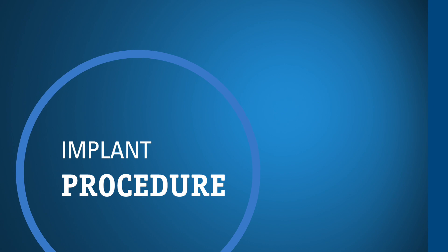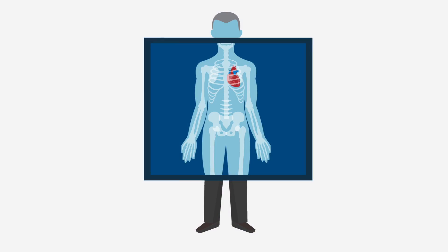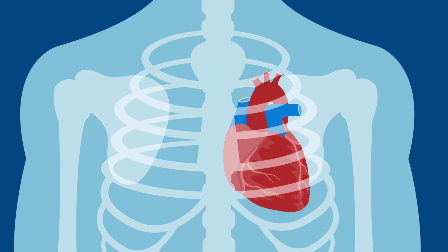You are probably wondering what the procedure to implant a device is like. Let's look at an implant for an S-ICD. The procedure involves six steps. First, your doctor will make an incision on the left side of your chest, next to your rib cage. Then, the doctor will form a pocket, or pouch, under your skin — that's where the S-ICD device will be inserted. Next, the doctor will make small incisions so the electrode can be placed under your skin.